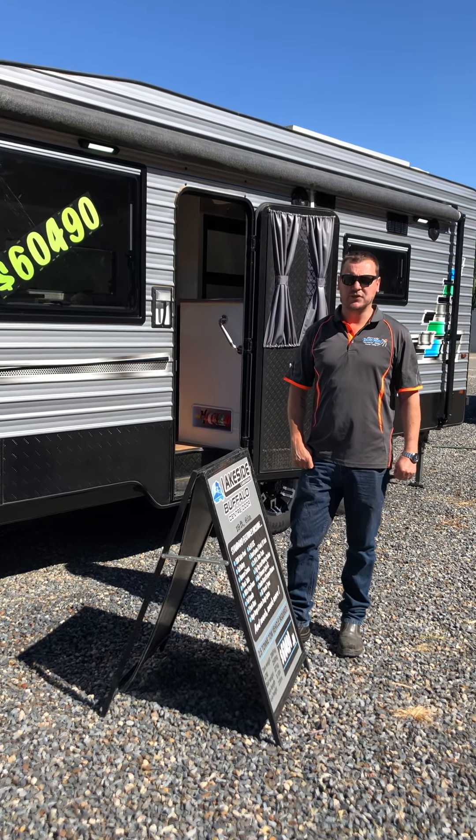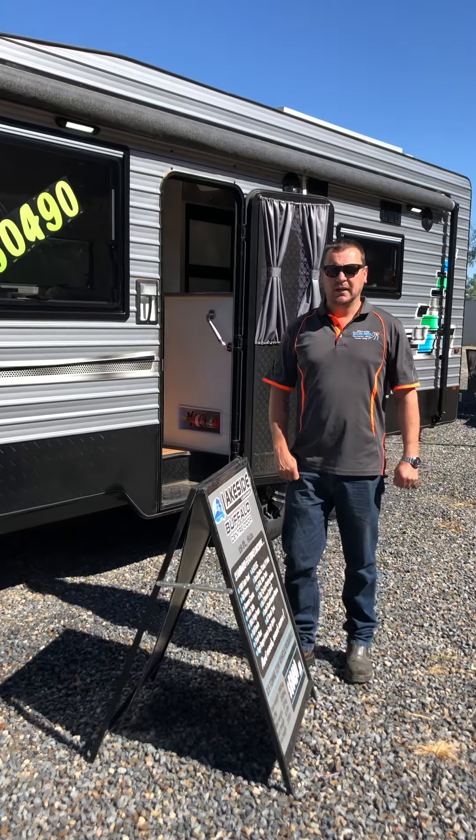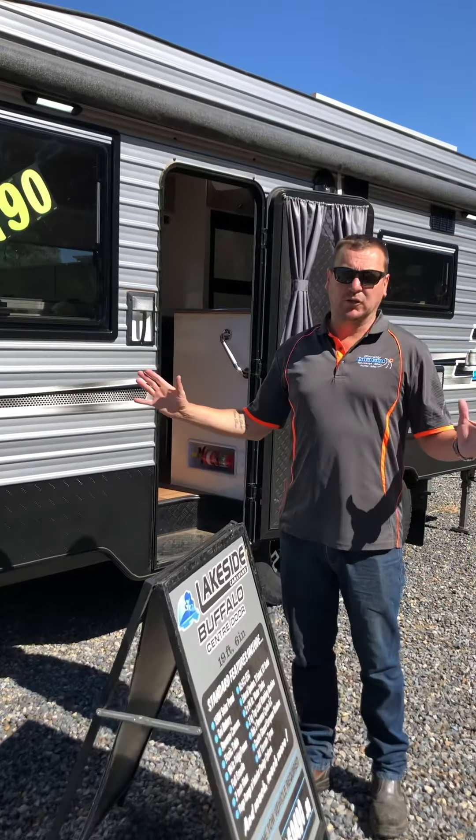Hi guys, Dean here from Simple Caravans, Yarrawonga, Albury, and Humber Valley. At the moment we're having a huge sale on all of our stock units, new and used, at all three yards.